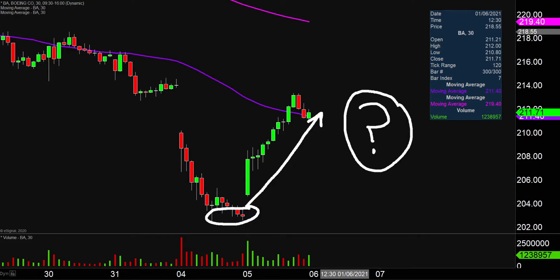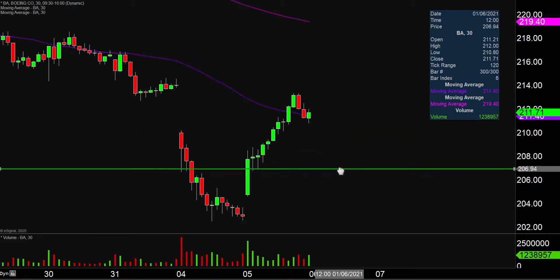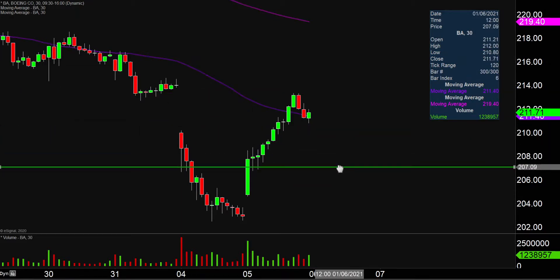I have no idea, but by using charts we can make answering that question very straightforward. And in my mind, it all revolves on a single area, and that area is down here at the $207 mark.